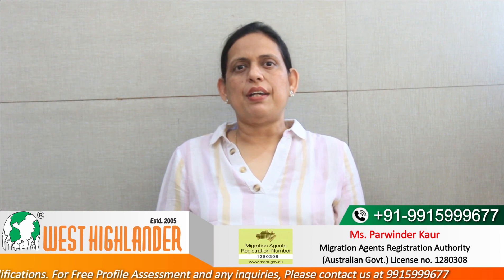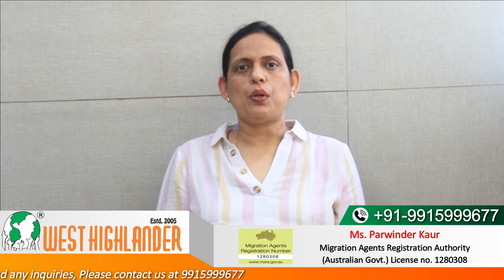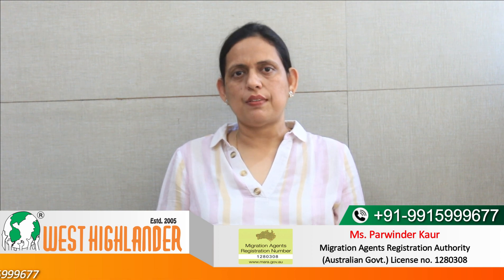Friends, I hope you find this information useful. For any query you may have about your study in Australia, please contact West Highlander. We are a team of experienced and expert counselors who can help you with the process. Thank you.